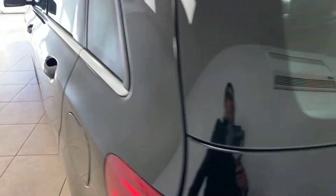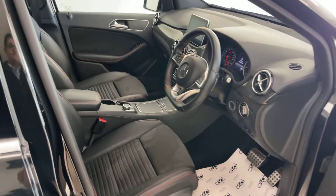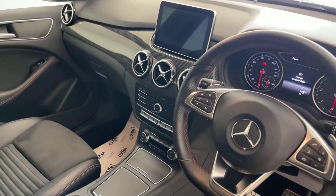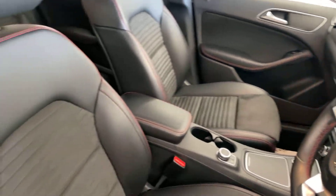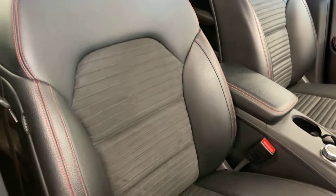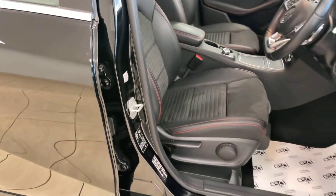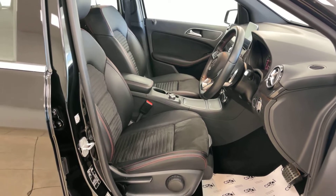The car also benefits from Bluetooth telephone integration, NaviBox pre-installation, cruise control with speed limiter, rear reversing camera, paddle shift gear selectors, and much more. Full details of this car's fantastic specification can be found over at www.aspicars.com.